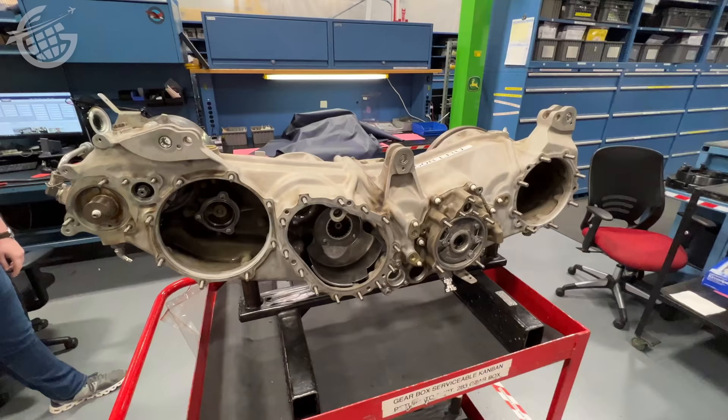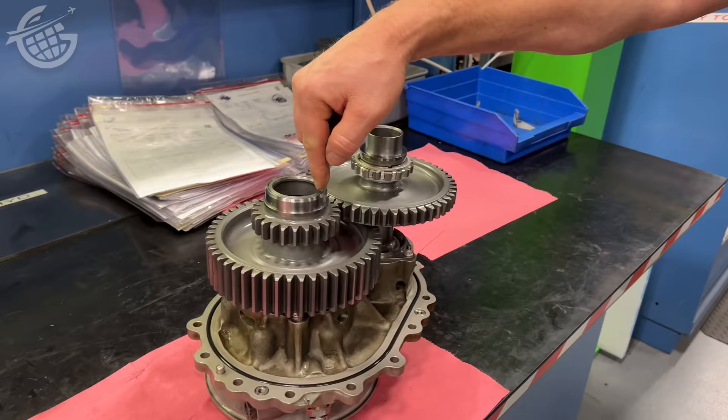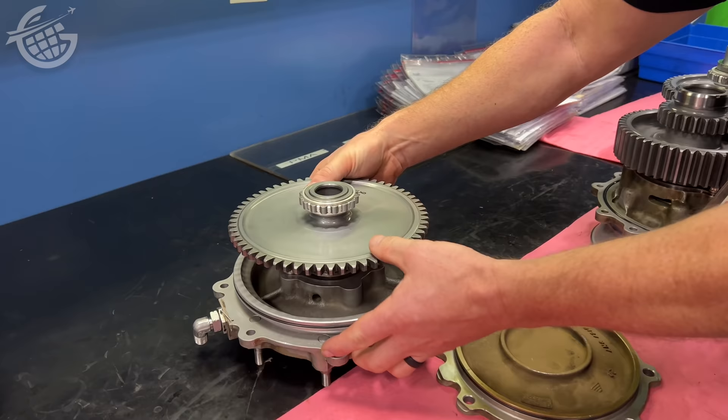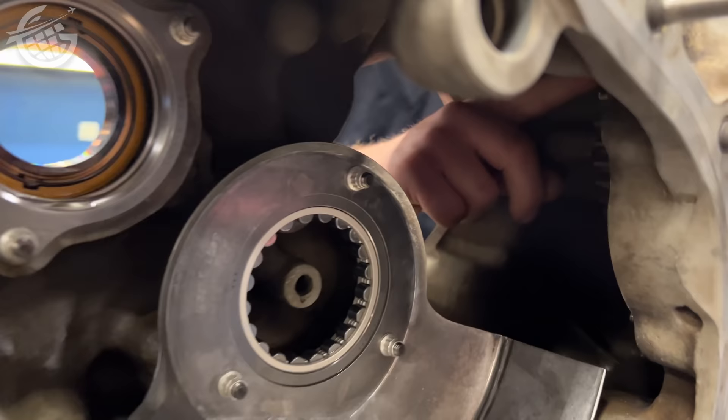Engines also have mechanical brains called gearboxes. They link the engine to components like the starter, pumps for hydraulics, fuel and oil, and even the electrical generators which power everything from the flight systems to your own seat-back entertainment — not to mention the engine electrical power through a small generator that powers the FADEC. The complexity is overwhelming.